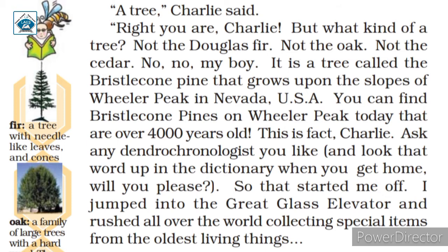It could not be fir, oak, or cedar. It was the Bristlecone Pine, which grew in Nevada, USA. It was claimed to be around 4,000 years old.